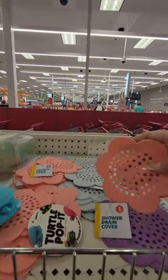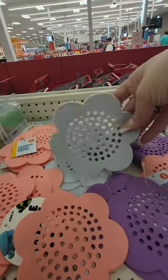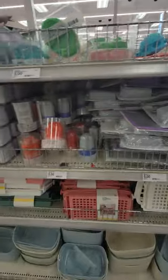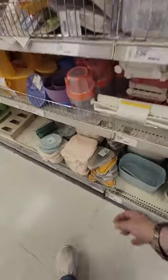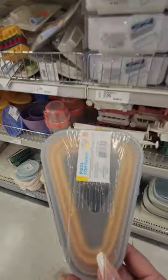This is the shower drain cover for a dollar. You can get it in peach, purple, and a bluish gray. A pizza container for three dollars — that's funny.